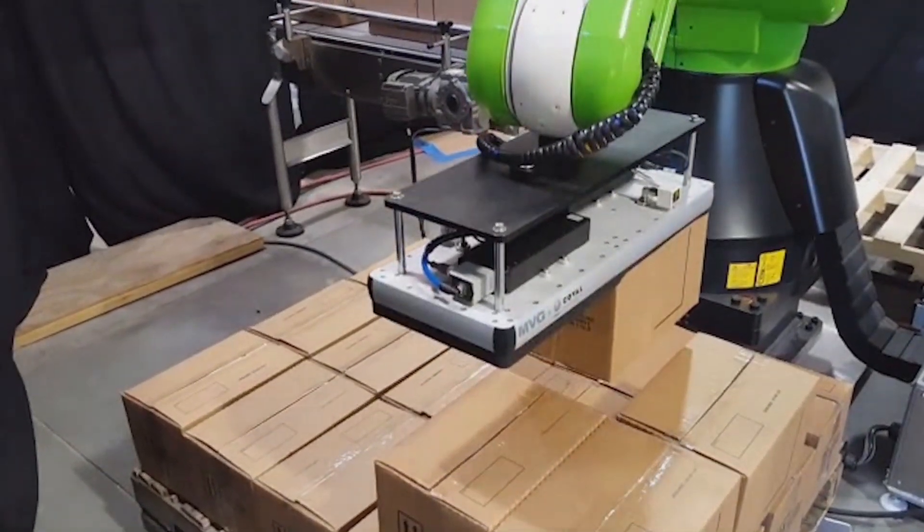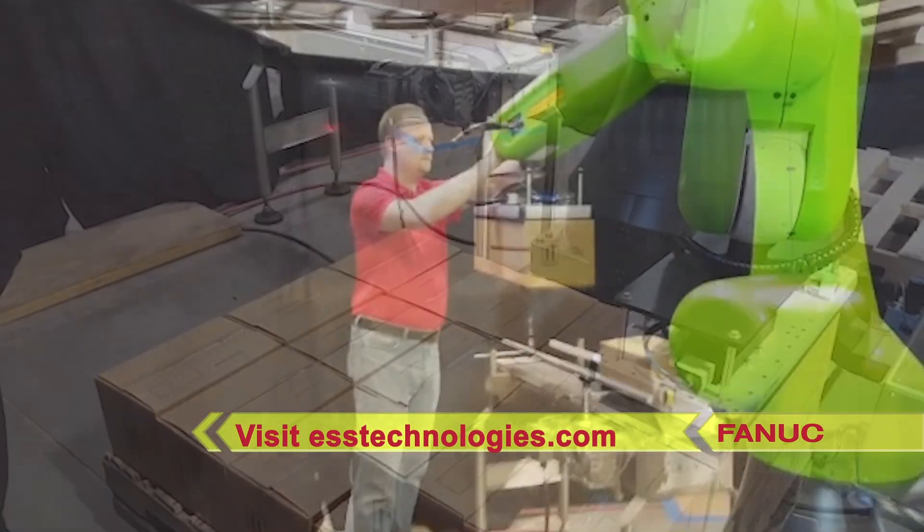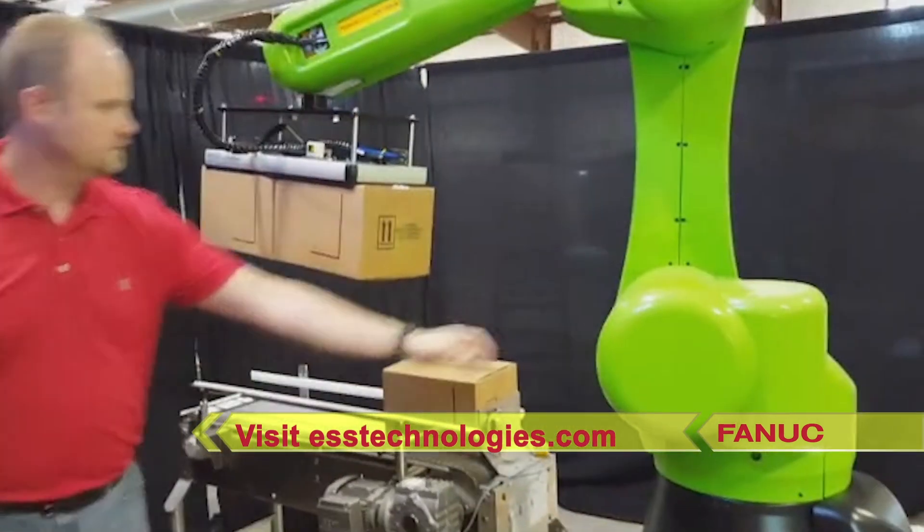To learn more about FANUC America Authorized System Integrator ESS Technologies, visit ESSTechnologies.com.